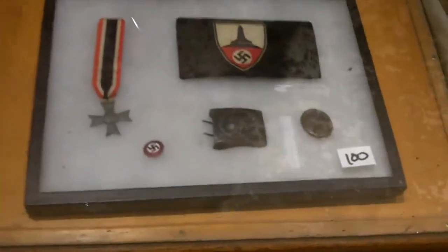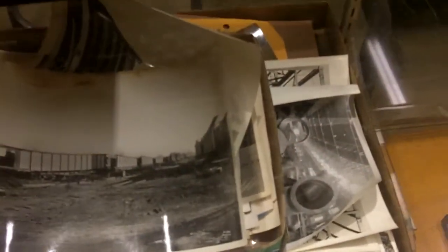Got some World War II era German items — all of that is authenticated according to our resident expert, Master Von Kruger. He can spot a fake from across the room. Really cool photos here related to the Kansas City steel industry — Kansas City Structural Steel Company. Awesome photos, some of them were confidential.